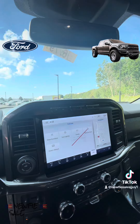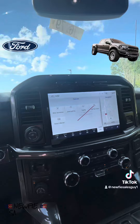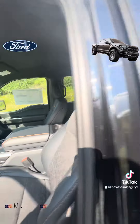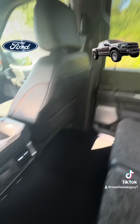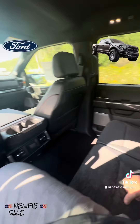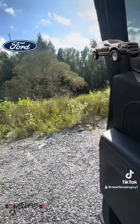Every option you can think of on the screen — navigation, rear view camera, lane departure, adaptive cruise control, heated seats, and automatic transmission. And in the back, a ton of space — look at all that room back here. Very comfortable, whether you're going on a long road trip or anything like that.